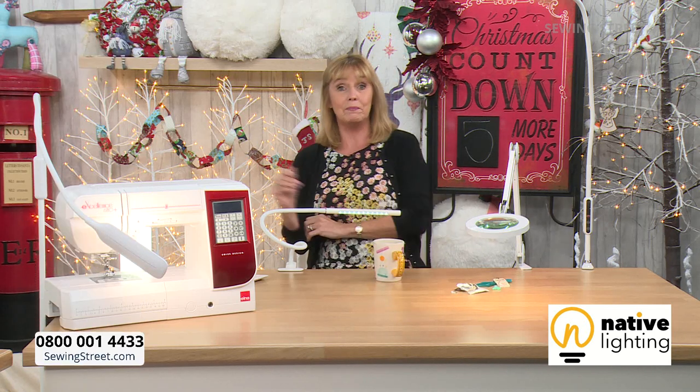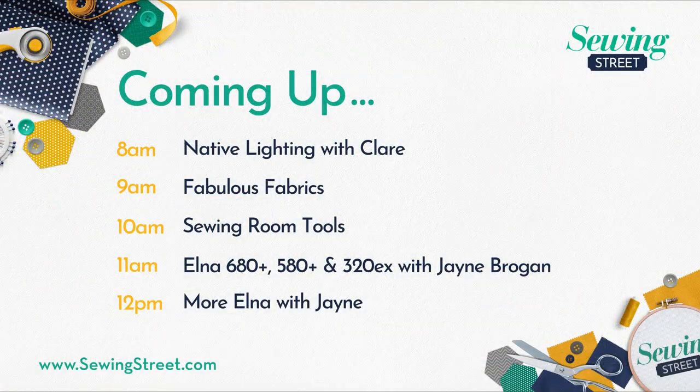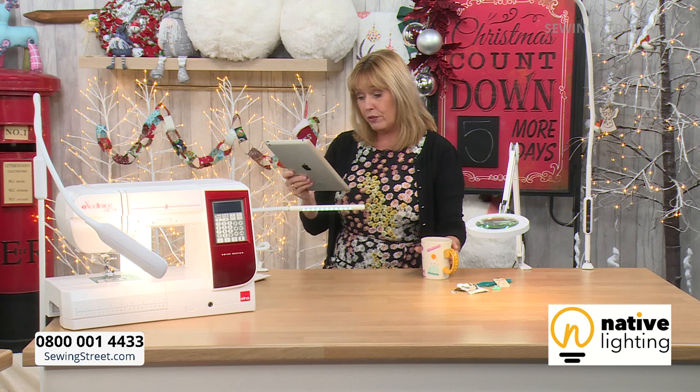Shall we have a look at what's coming up for the rest of the day? In this hour we have Native Lighting with Claire. We've got some new fabrics at 9 o'clock this morning. Sewing room tools at 10 o'clock. Then Jane will be in the building at 11 and 12 o'clock with the Elna 680 back in stock, the 580 — which is an exclusive to Sewing Street — and the 320. More Elna coming up at 12 o'clock as well. Everything's on pre-order too. And the 570 is back in stock — have a look on the website.